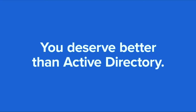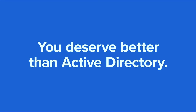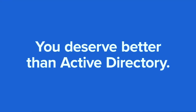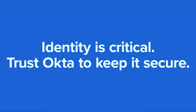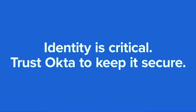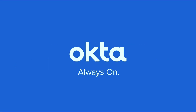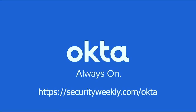When it comes to modernizing identity, Active Directory just makes everything harder — from managing access for contractors and departing employees to securing cloud apps and on-prem systems. Your company deserves better. Choose Okta, the modern identity platform that securely connects anyone that touches your organization to any technology they want to use. Okta reduces AD vulnerabilities, secures employees, contractors, and customers, simplifies domain consolidation, and reduces your attack surface. Visit securityweekly.com/okta.